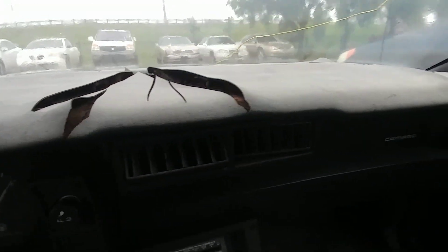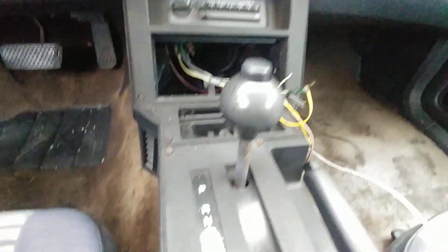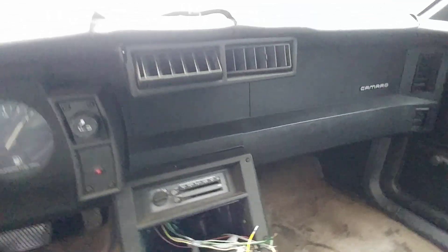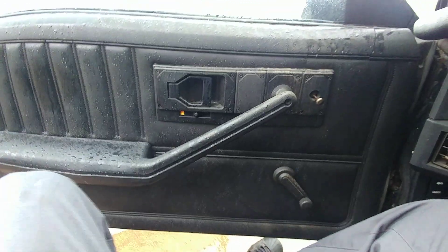Nice big cracks on the dash pad, radio's gone, it's an automatic. It's raining, sucks man today. Headliner's all sagging, seats are decent. It's hard to look around this car — there's a door panel, back seats. Let me step outside, it's a V8.